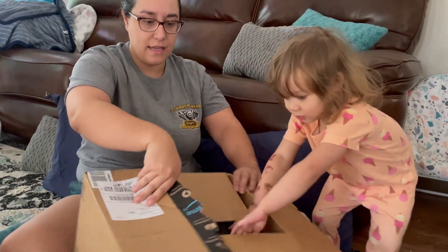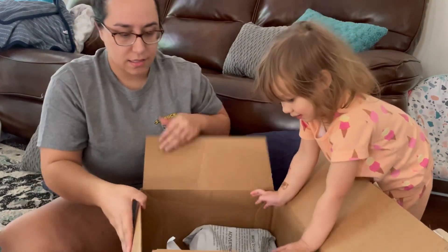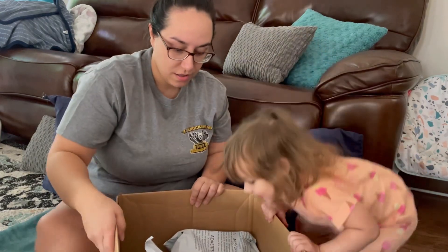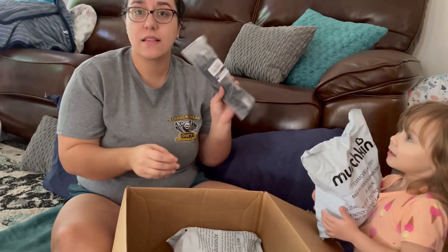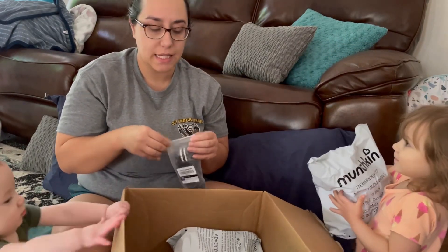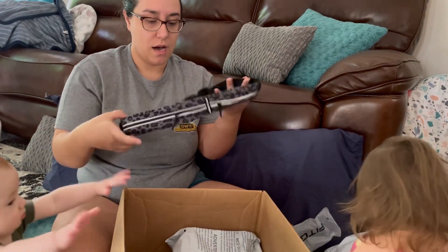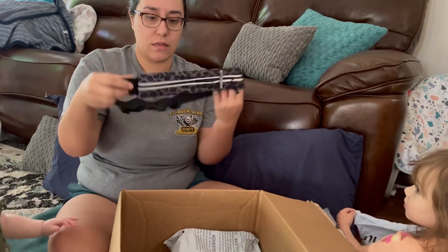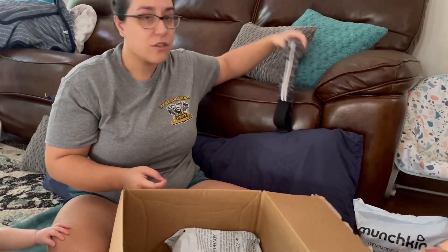Let's see what we got. Some of it is my birthday stuff and some of it is just everyday stuff that we needed. This is a running belt — I got it so I can put my phone in it. I'll try and link everything in the description.